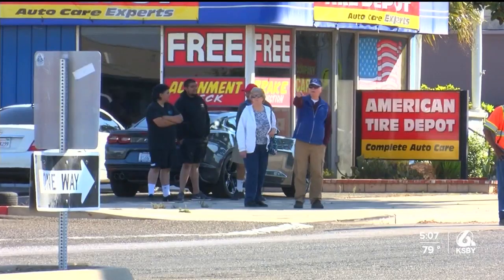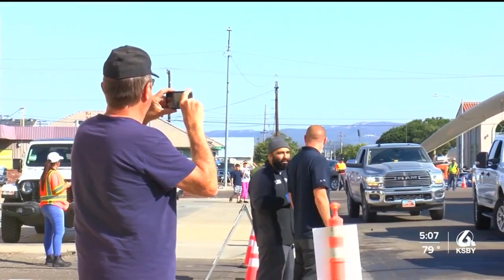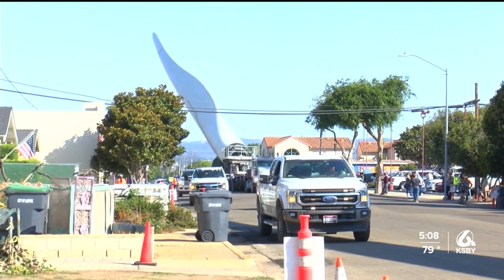Dozens and dozens of people lined the streets to get a glimpse and snap some photos of the historic moment of the first wind project coming to life on the California coast. One onlooker said: 'I think it's pretty impressive. The amount of mechanics and kind of detail that they have to pay attention to — it kind of puts the chills on your body.'